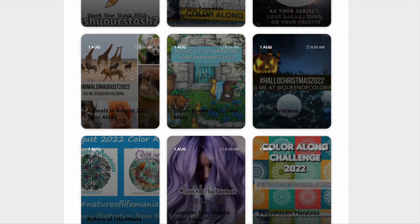Then there's mine — Animals in August — so colour any picture that's got an animal in it. Then we've got the Dream Homes colour along. Effie Colours is moving during August, so you can colour in your dream home. Now that doesn't have to be a house — it could be a castle, whatever you fancy as your home.